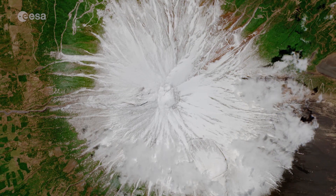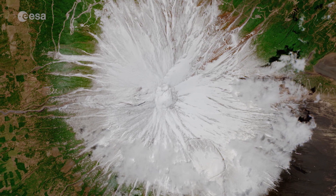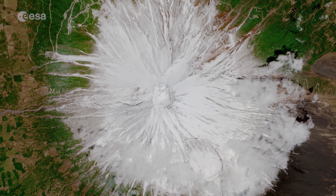Mount Fuji is near the Pacific coast of central Honshu, and on a clear day it can be seen from Yokohama and Tokyo, both over 120 kilometers drive away.